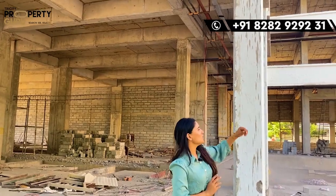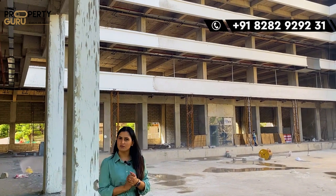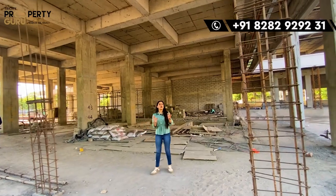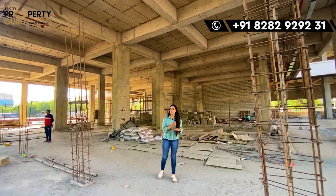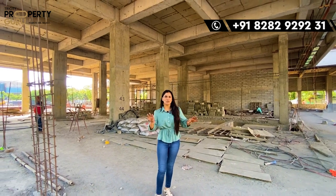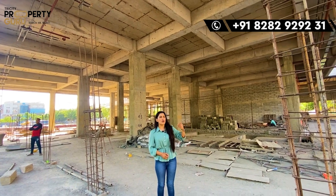Now let's talk about the first floor and second floor area — there are also shops here of the same size, 12 by 45, but they will be single height. For the 3rd and 4th floor, you will get totally office spaces. The size starts from 378 square feet and goes up to 1,500 square feet, so you can choose your office according to your space requirement. The rooftop will be open with seating spaces where you can enjoy the open air.